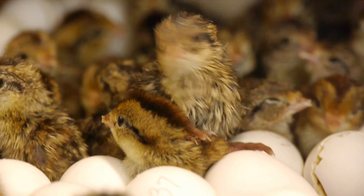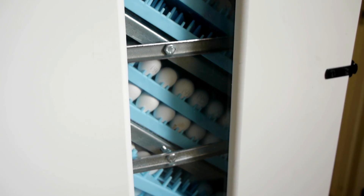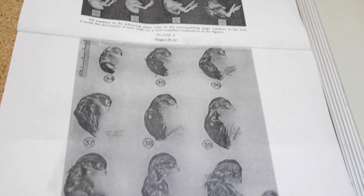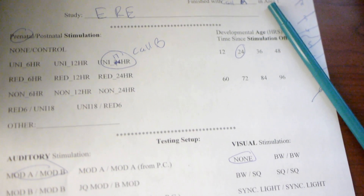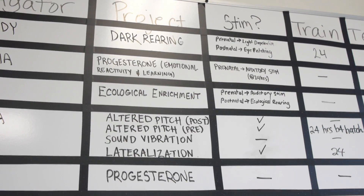We ended up working with bobwhite quail for probably about a half a dozen reasons. They come in an egg like all birds do, and that makes access to observing prenatal development so much easier and so much more direct than we would be able to do with any mammalian species. So we can actually observe the embryo during prenatal development and modify its experience without invasive surgery or other kinds of techniques.